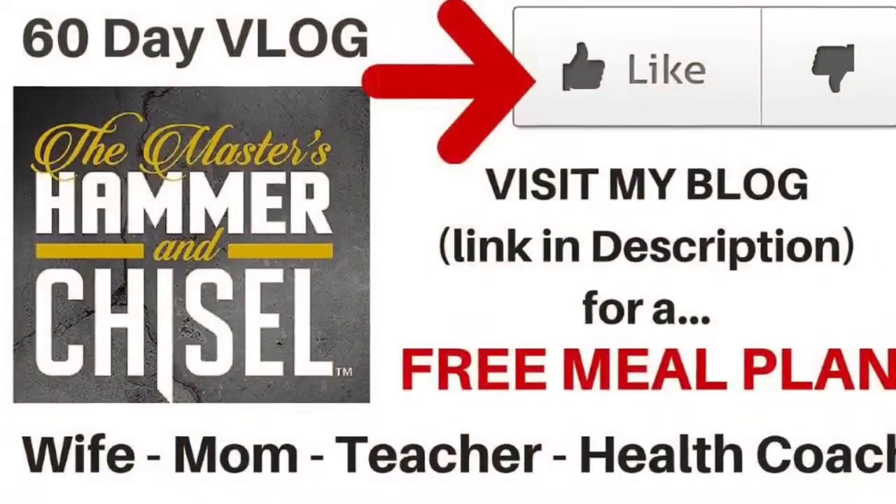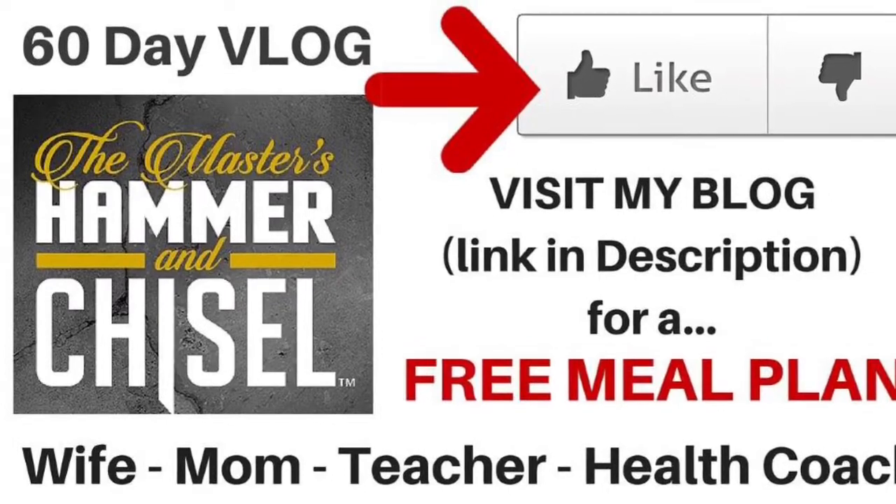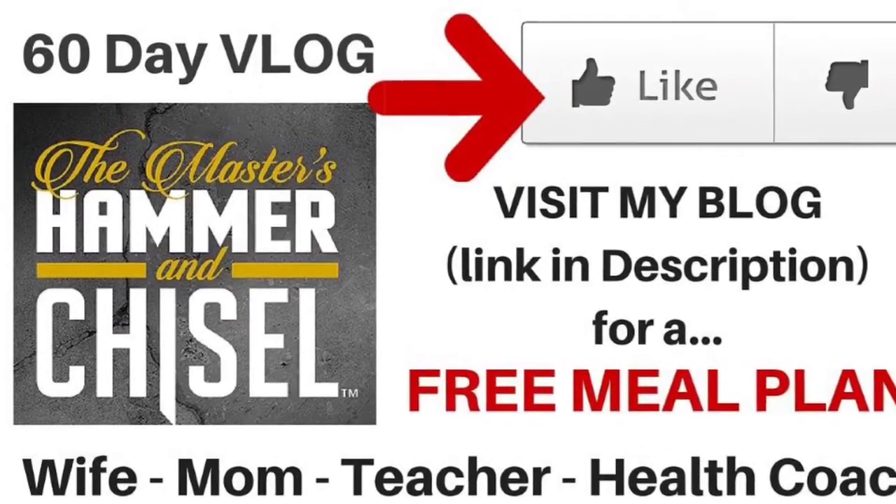Thanks for watching guys. Don't forget to like my video and subscribe to my channel.